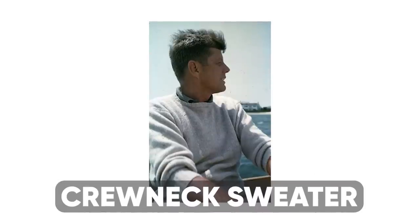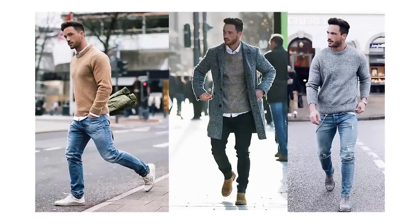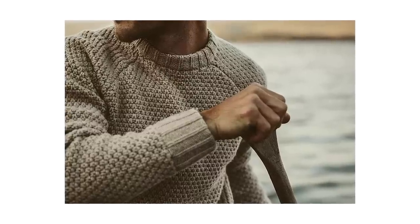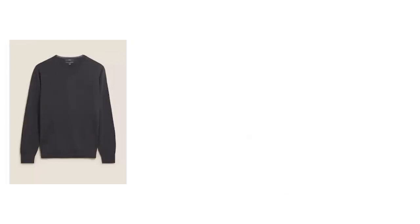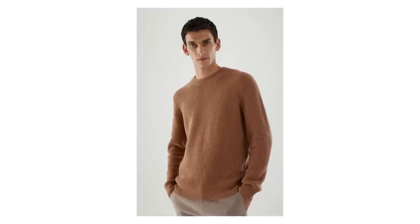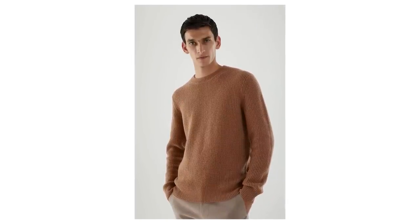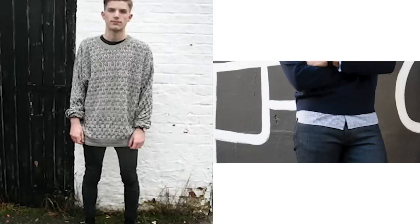A cool and casual crew neck sweater should be part of every man's year-round wardrobe, as they're perfect for everything from cool winter mornings to chilly summer nights. Stick with classic neutral colors like black, dark gray, camel, and navy. When it comes to fit, your sweater should be relaxed — make sure it fits your shoulders correctly and isn't too long or too short across your midsection.